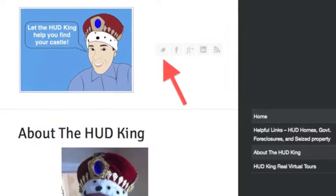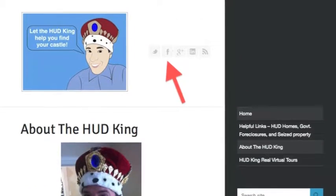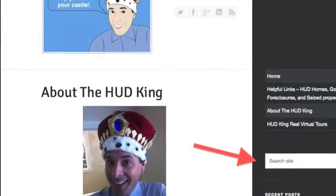While you're at thehudking.com, click on the bird to follow us on Twitter, click on the F to follow us on Facebook, or put a zip code or street address in the search box and see other virtual tours.